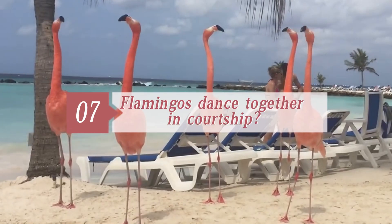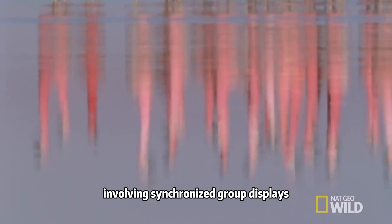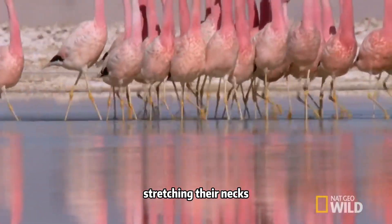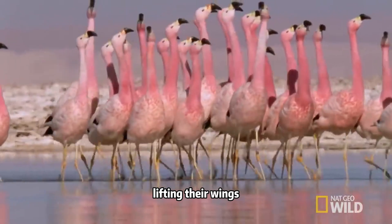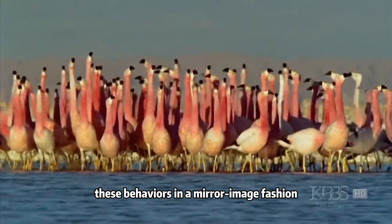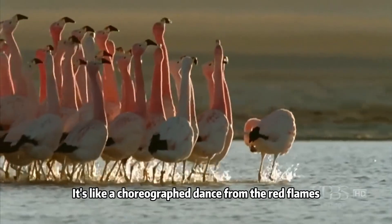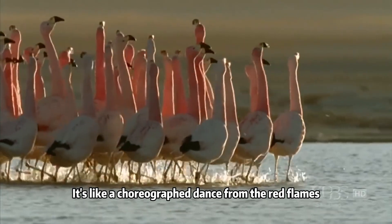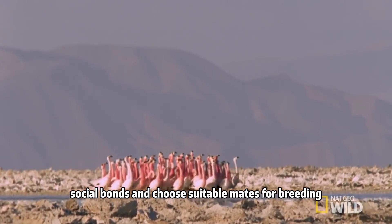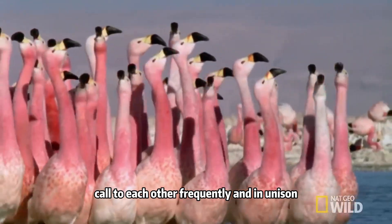Seven. Flamingos dance together in courtship. Yes. Flamingos have a fascinating courtship ritual involving synchronized group displays. During courtship, a group of flamingos will stand together, stretching their necks, lifting their wings, and moving in perfect harmony. What's truly astonishing is that they often display these behaviors in a mirror image fashion, with each flamingo mirroring the action of its neighbors. It's like a choreographed dance. This synchronized display helps flamingos strengthen social bonds and choose suitable mates for breeding. Birds interested in one another call to each other frequently and in unison.